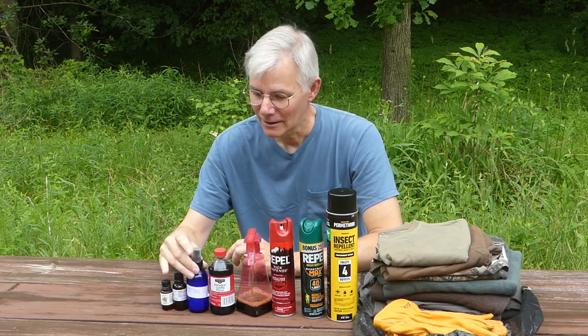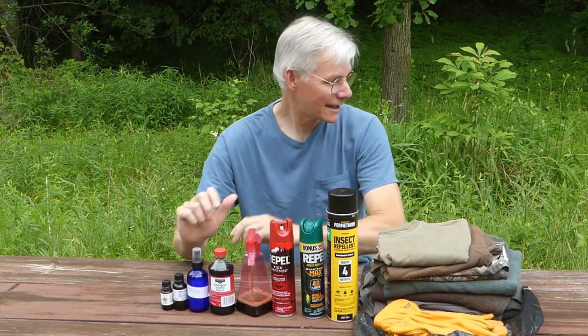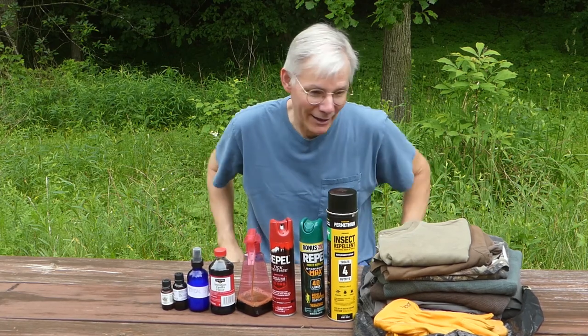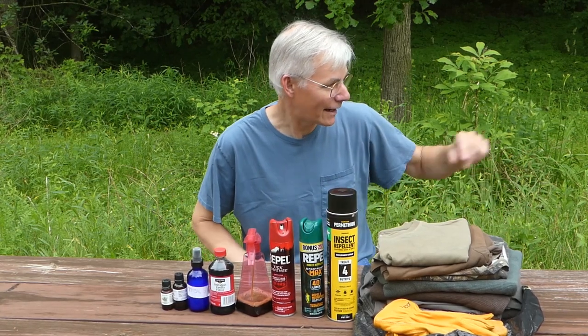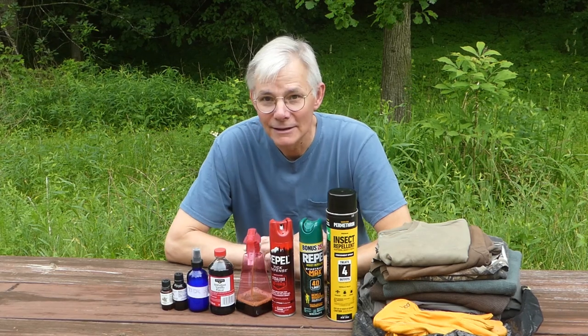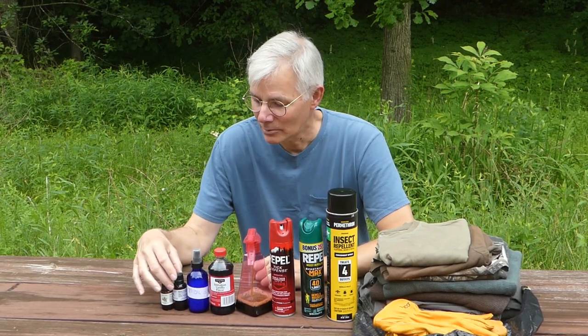I try to remember to spray this around my ankles and on my pant legs whenever I go outside — even mowing the lawn or sitting here by my picnic table. I've been sitting right here working on my car and had ticks crawl up on me just from the grass along the edge, so it is definitely a problem around here.